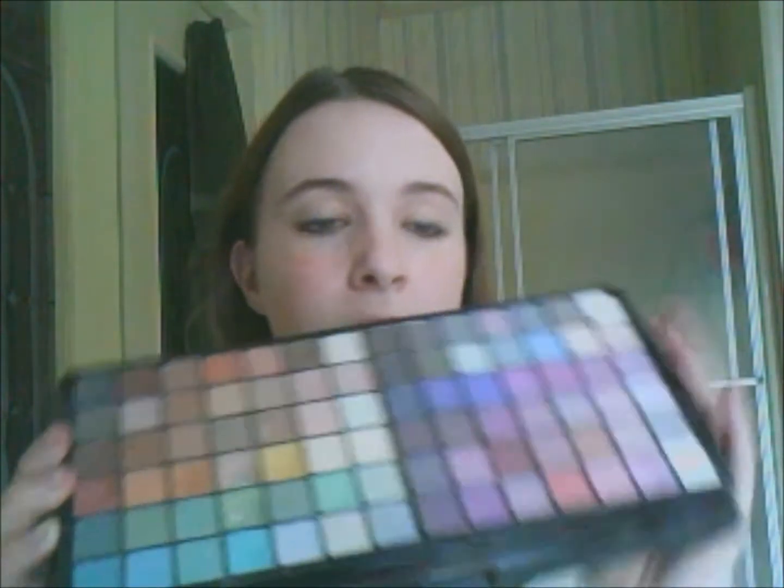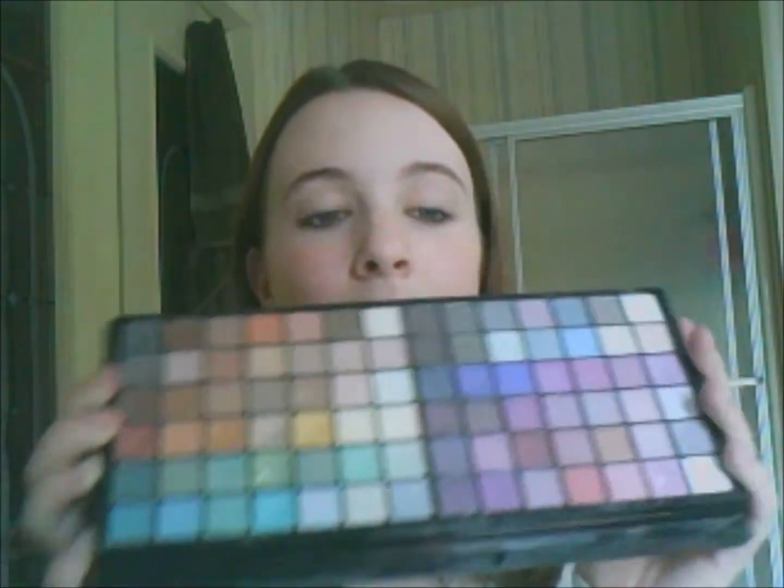Here are the shadows — they're amazing. This block right here is mostly matte colors, and this one is basically all shimmery colors. These are the more vibrant colors as well, so it goes: neutral, vibrant, neutral, vibrant.